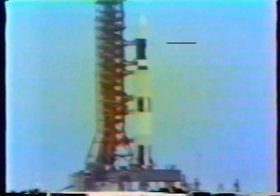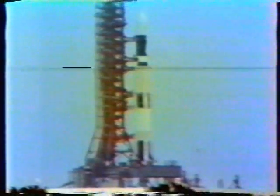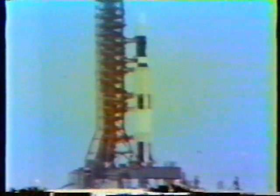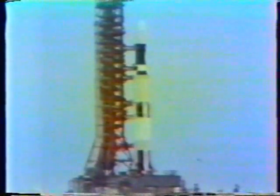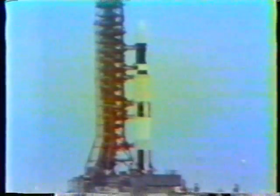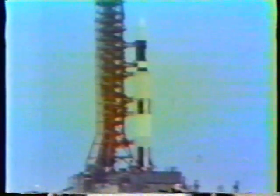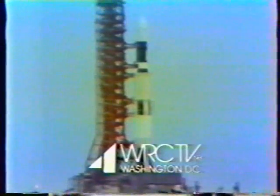T-minus one minute, and continuing to count. A water deluge system has now been turned on, activated at the pad area. Pressurization is taking place now, with the various tanks aboard the vehicle being pressurized. Switching to internal power — all stages switching now to internal power. All propellant tanks being pressurized. Count continuing smoothly. The water at the pad is covering the flame deflectors.